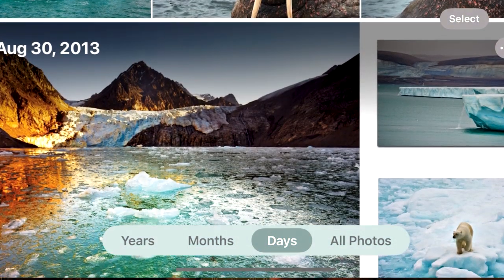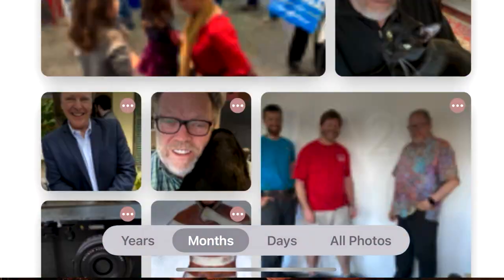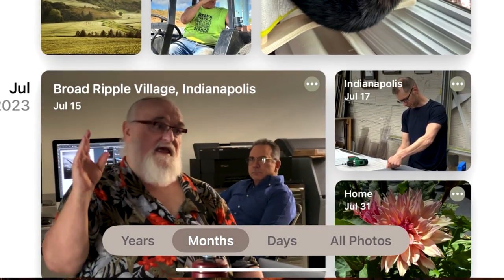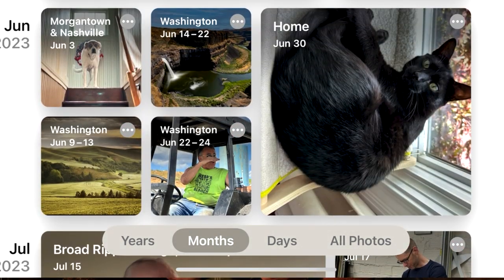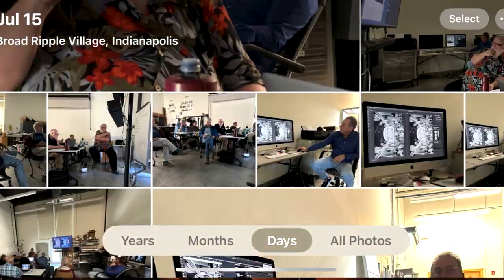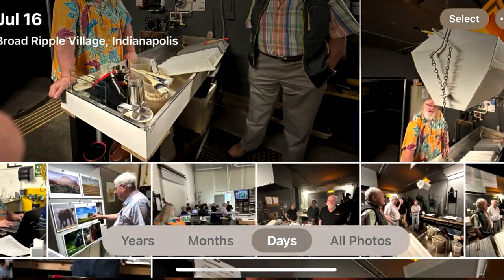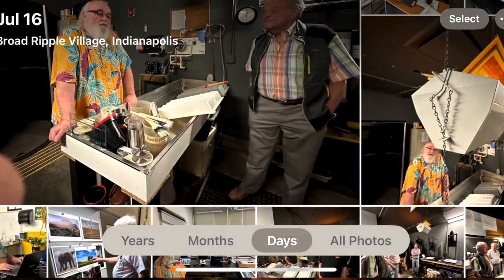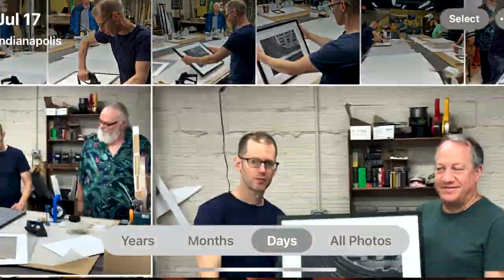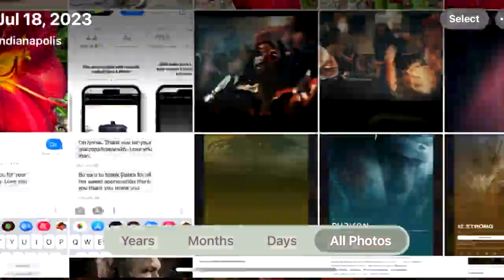These were done in Longyearbyen on a trip to Svalbard. We can also do months, so I can look at my images by months. There you can see August 2023, July 2023, and June 2023. I can go into any one of those, click on it, and scroll through the images — this happens to be one of the print workshops we did. We also have Days, which works pretty cool too. As you scroll, you'll see the calendar in the upper left corner change. And then there's All Photos, which is where I kind of like to be.